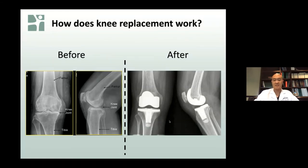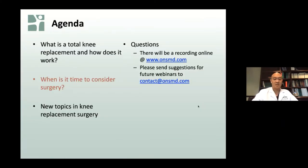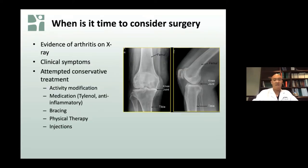When considering knee replacement surgery, we want patients to have x-ray evidence of arthritis, clinical symptoms, and to have tried some conservative treatment. Conservative treatments include activity modification, medications, bracing, physical therapy, and possibly injections. It is far more important how you are doing as a patient than how the x-rays look. A patient with severe arthritis on x-ray may consider waiting if they have only mild or moderate pain, can still do all desired activities, and consider the discomfort a minor inconvenience and have not tried other treatments yet.